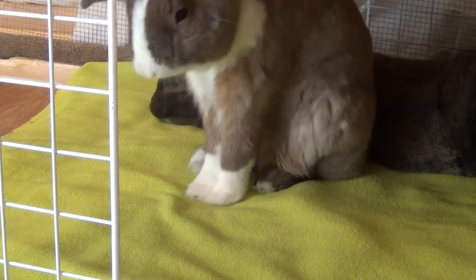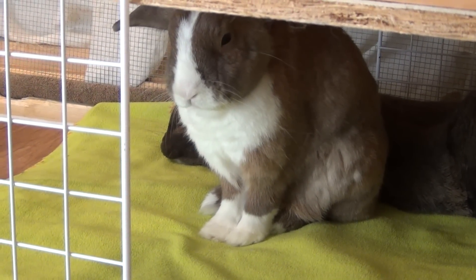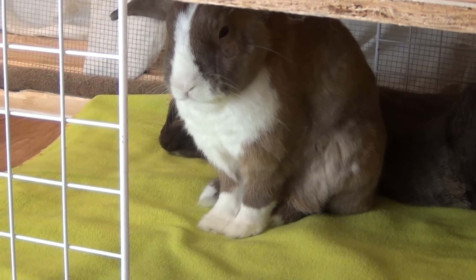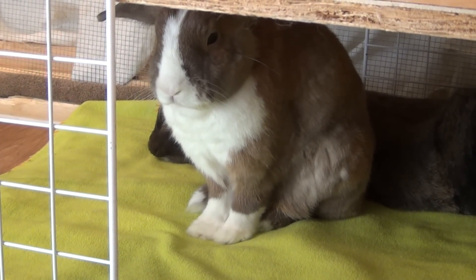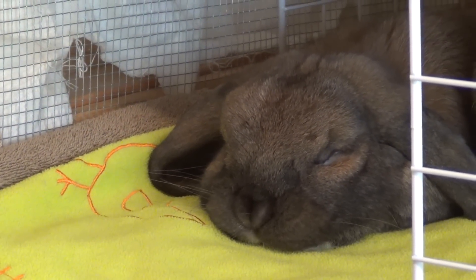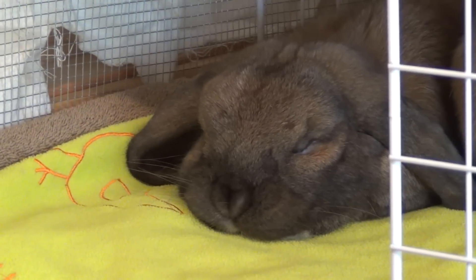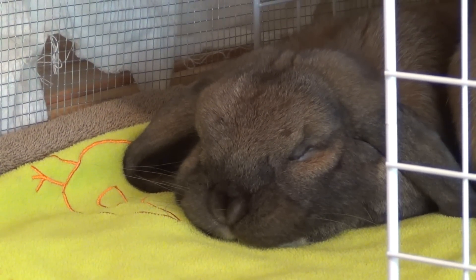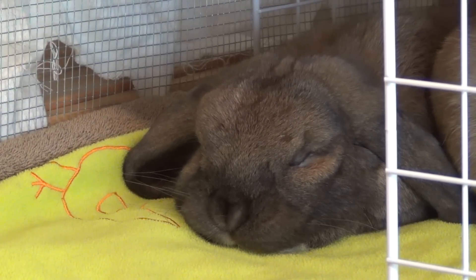Oh, you woke up! Did you yawn, baby? She is so adorable right now. I'm going to go show you Mocha. There's Mocha — his face is smushed to the ground and his ears are just flopped out. He is adorable. He normally always sleeps with his eyes closed — he's such a chill rabbit. And there goes Lulu, she's sleeping again.